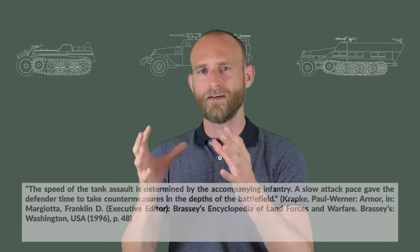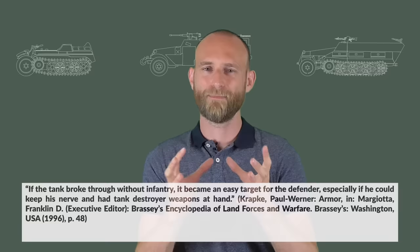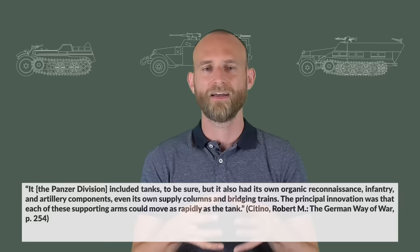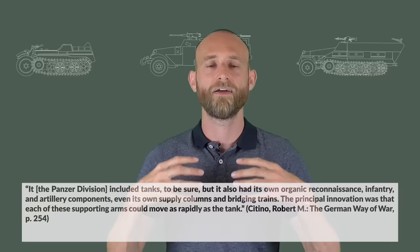So why half-tracks in the first place? One important initial part was the realization by the British after the First World War: the speed of a tank attack is determined by the accompanying infantry. Even if tanks break through, they are helpless without infantry to spot anti-tank weapons and defend against infantry attacks. In the German Panzer Division, the key idea was that every weapon system should be at least as fast as the tank, so infantry and artillery all move at the same operational speed.